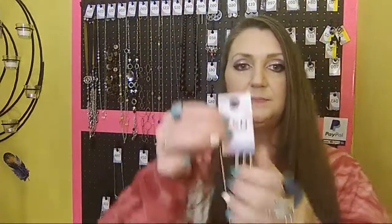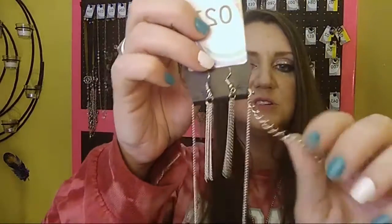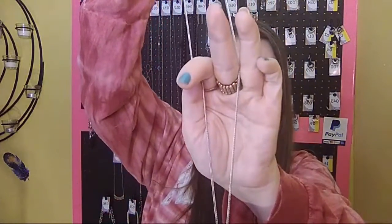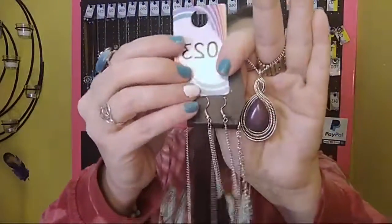Next we have a very long necklace — sold number 23. It drops down on a very long chain, still going, still going, into a beautiful purple pendant. Sold number 23.